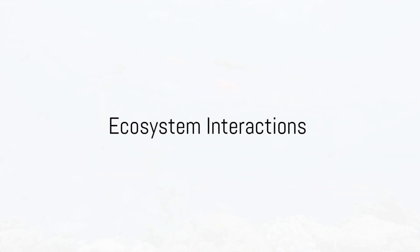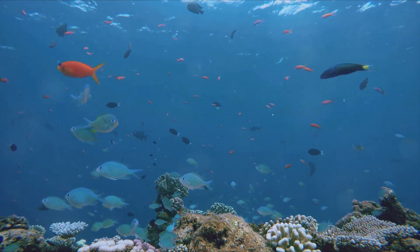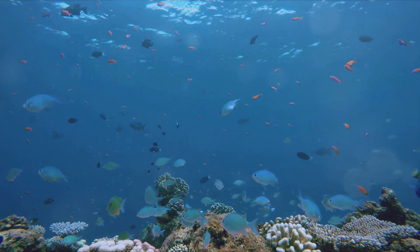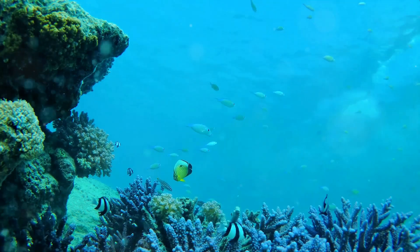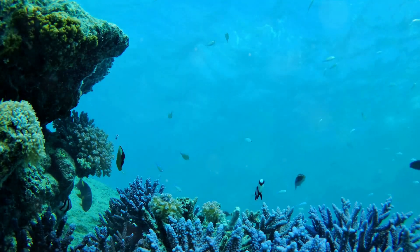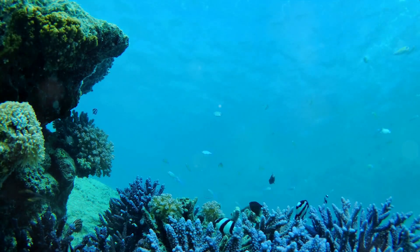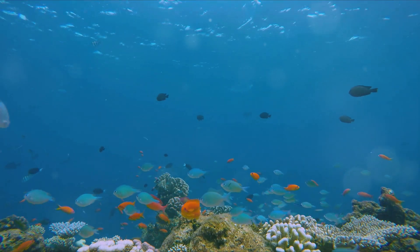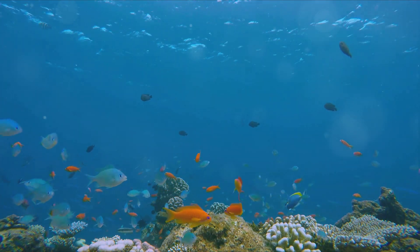The ocean is not just water and marine animals — it's a complex web of life where everything is connected. Immerse yourself in the fascinating world of marine ecosystems, a bustling underwater city where each creature, large or small, has an essential role to play. These ecosystems are intricate networks of interconnected relationships, where the survival of one species often depends on the health and well-being of another. Take, for example, the clownfish and the sea anemone. The clownfish makes its home among the anemone's poisonous tentacles, which keeps predators at bay. In return, the clownfish provides the anemone with food and protection. It's a win-win situation.